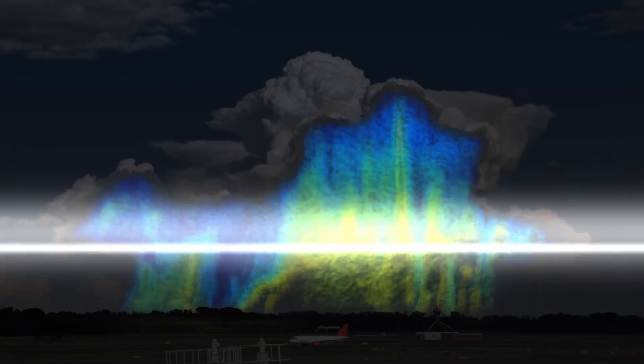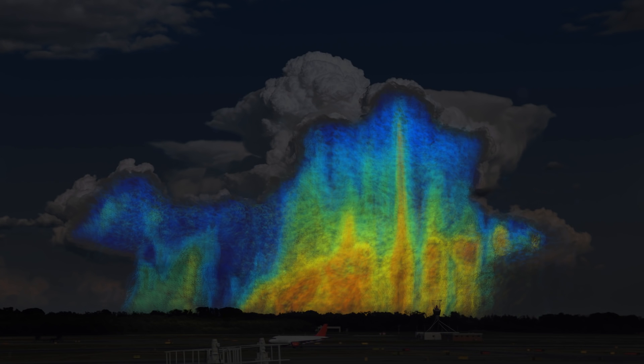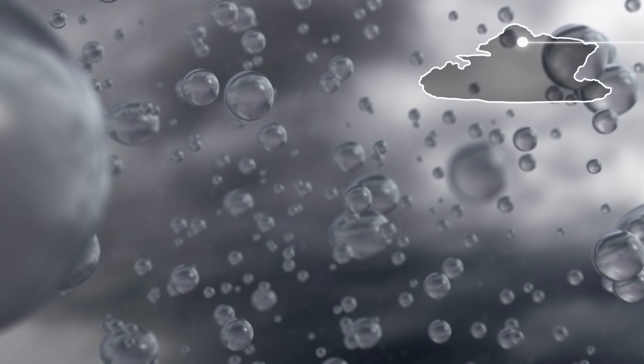Assumptions are made because researchers have only studied drops in isolated areas. Now, for the first time, GPM is measuring the size and distribution of drops around the world. If we go into a storm, we'll see varying drop sizes labeled in different colors.